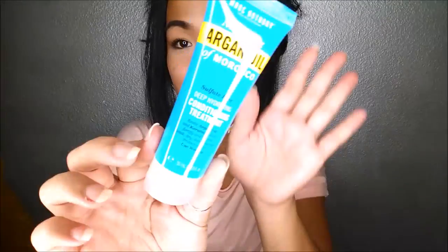So the first thing I pull out is the Marc Anthony Nourishing Argan Oil of Morocco. It's a deep hydrating conditioning treatment. For full size, this retails for about $7.99 and you can get it at your local Ulta.